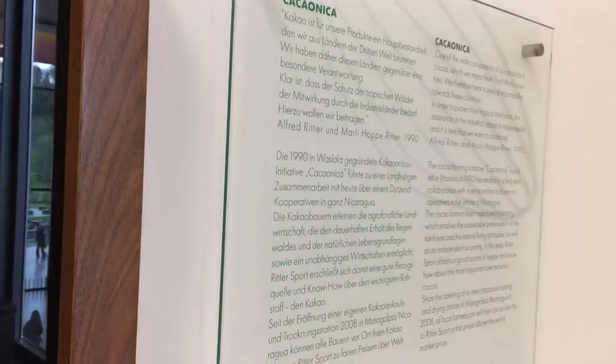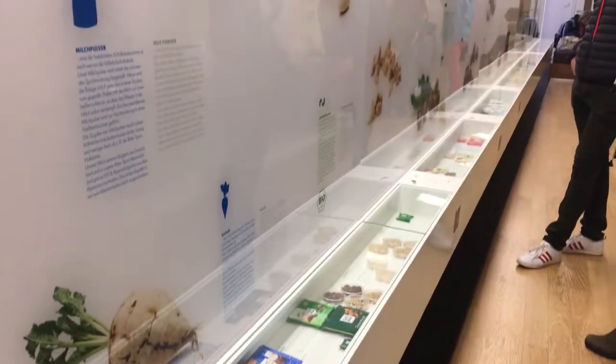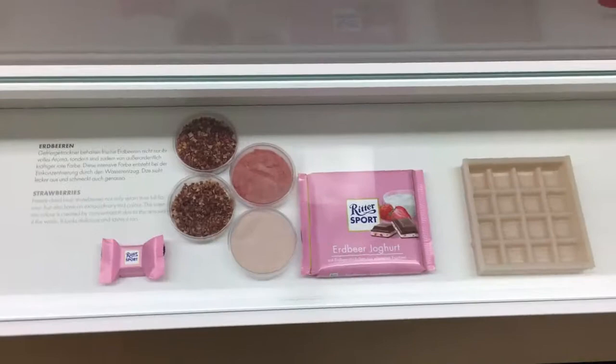Ritter Sport has all these different flavors, but my favorite is the strawberry. Like this one is my favorite — I had to get a close up of that. But they have everything from dark chocolate and nuts and all that stuff.